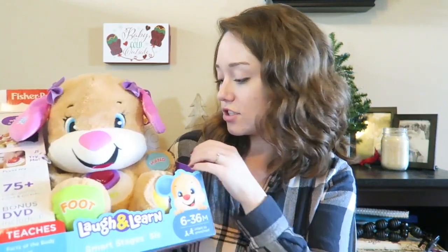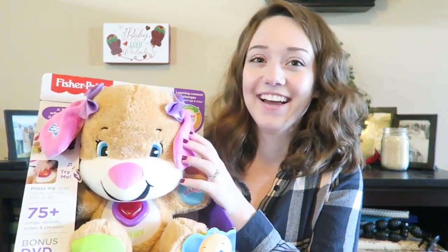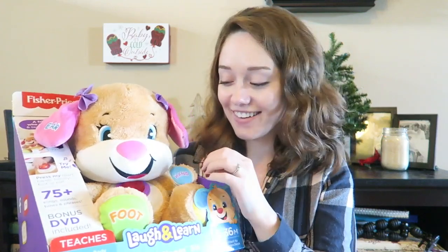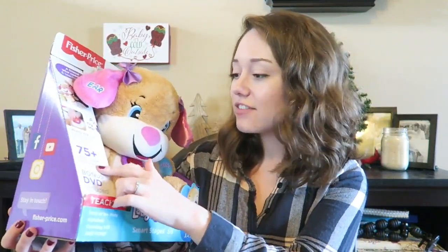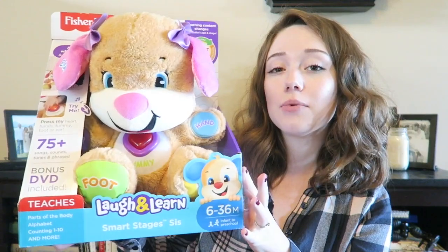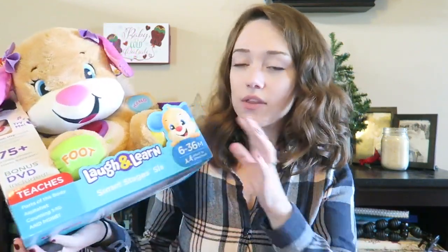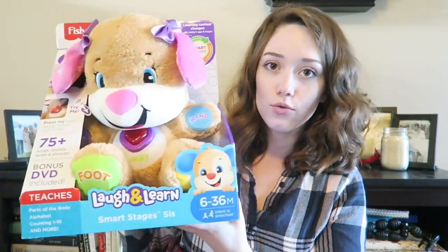She's going to be very spoiled this Christmas. The first thing I got is this Fisher Price toy — it has a bunch of different things you can do. It has 75 songs, sounds, tunes, and phrases. This is for six to 36 months; obviously she'll only be about two months old during Christmas, but I wanted to get her toys she could grow into and use for longer. We got this from Kohl's.